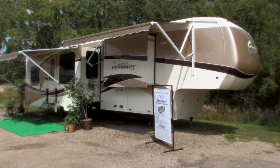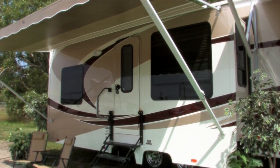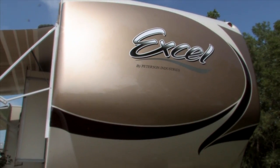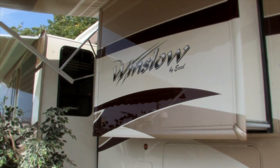When you look at XL's new Winslow, there's no way of denying this is one beautiful trailer. And as you'll see, the beauty is more than skin deep. The graphics package, starting right from the front cap clear to the back, only enhances the unit's already smooth flowing lines.